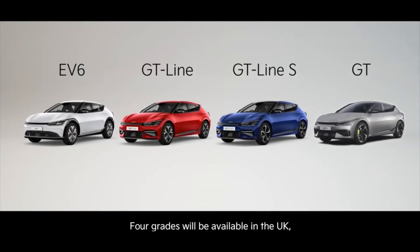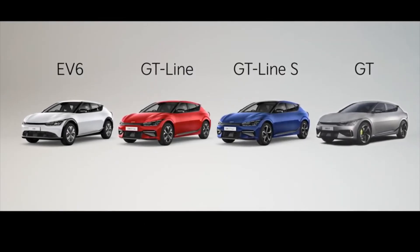The 2022 Kia EV6 starting price is £40,945.